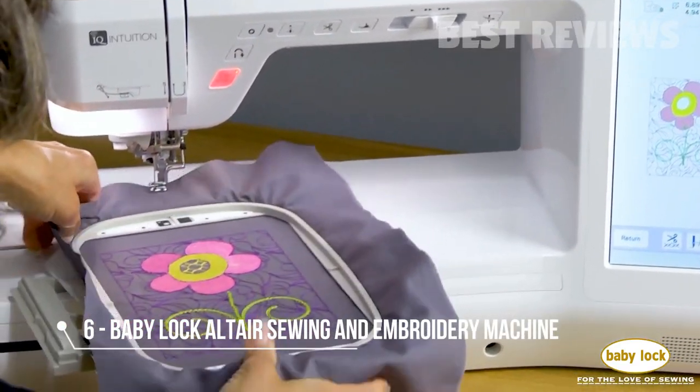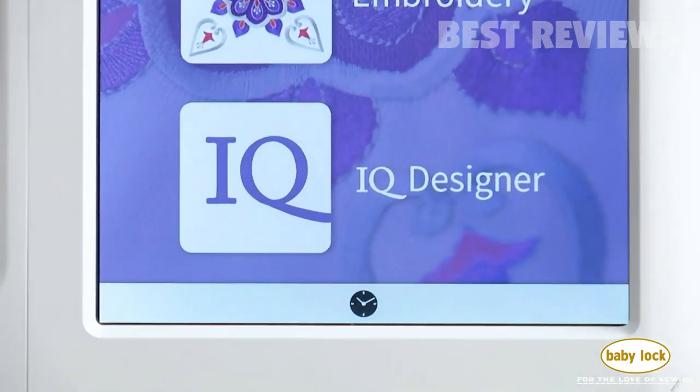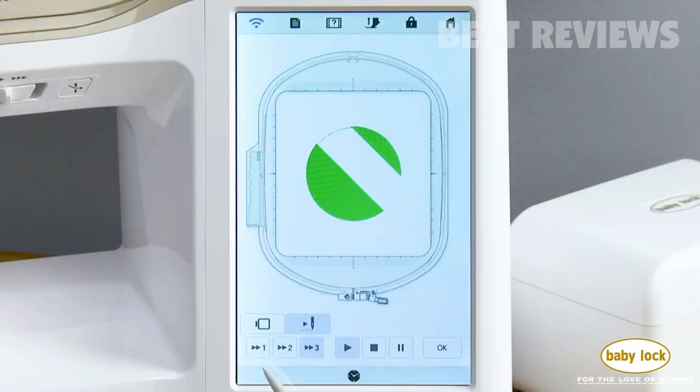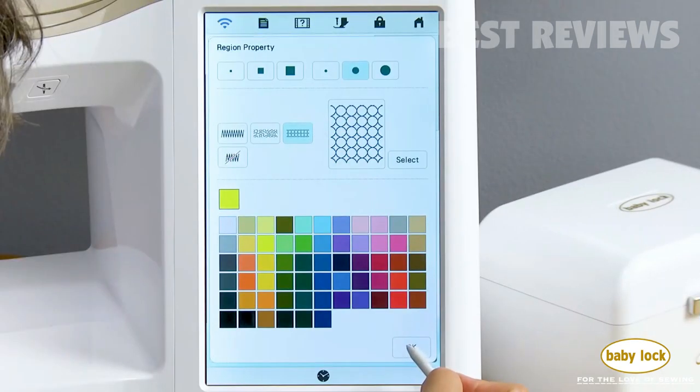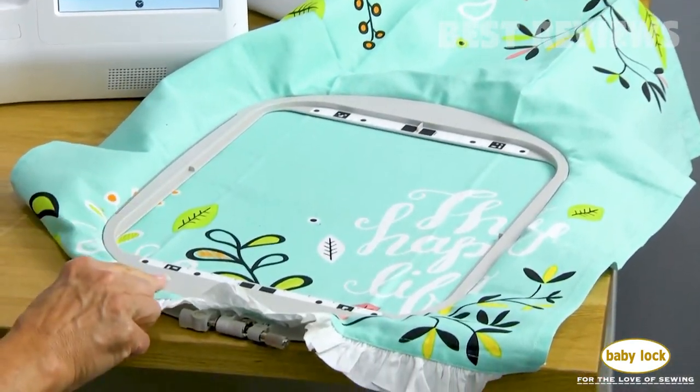Creating unique embroidery is easy when you're the designer. The iCUE Designer feature of the Baby Lock Altair makes it easy with built-in shapes that are the building blocks to creativity. Jump right in and soon you'll be on your way to creating one-of-a-kind designs that can match or complement your fabric.